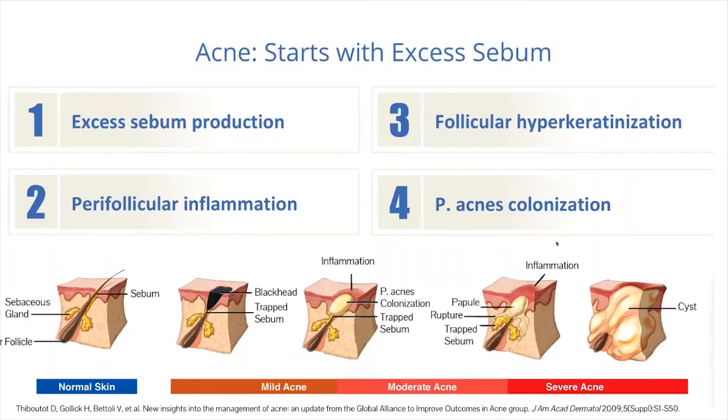Acne starts with a combination of factors. Excess sebum is the basis, coming from two aspects: a genetic predisposition as well as hormones — which is certainly why it appears during early adolescence. The second hallmark is parafollicular inflammation, which shows early on with the formation of comedones.